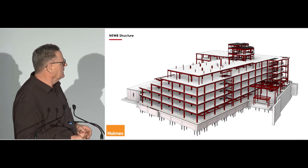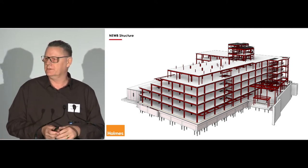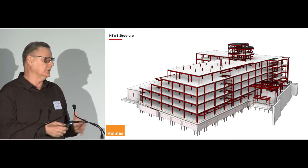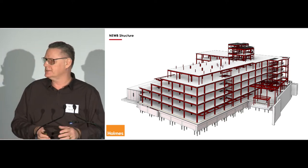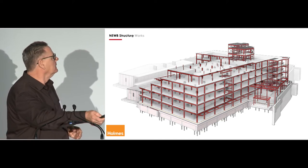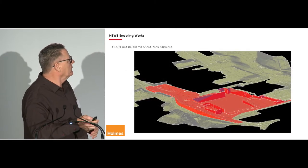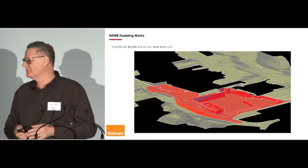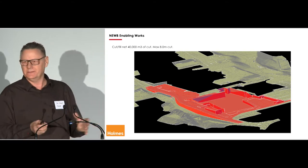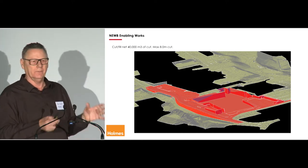This is the structure — it's a base isolated building. As a result of the Canterbury earthquakes and the change in the geotech of the city, we made an early decision for this building to be a base isolated building with a steel structure above. Those are the isolation stands in the sub-basement — it's showing we've got quite a big dig to do. It's 40,000 cubic metres. So that's going to take, along with the civil works and the substructure, about a year. We want to start that before Christmas.